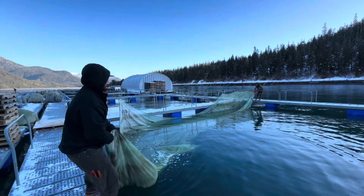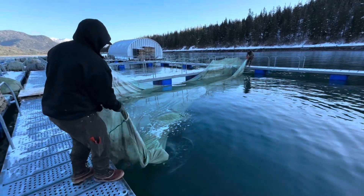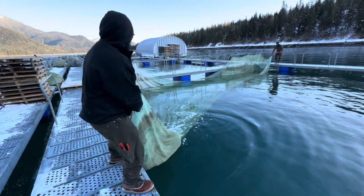After facing some rough weather, the guys got to the rearing site, set up a couple of nets, and got the first two loads of fish that same night.